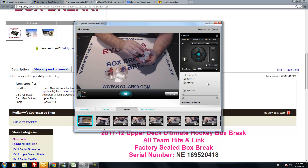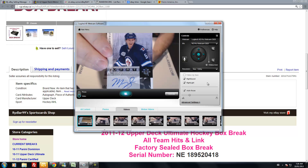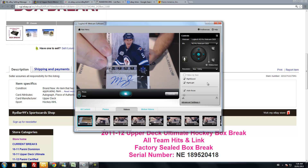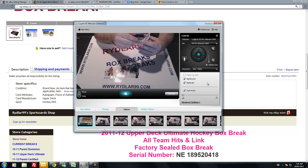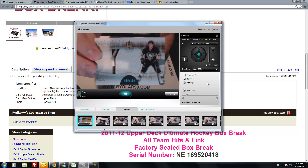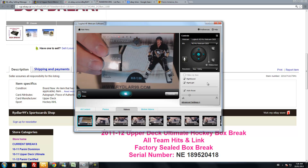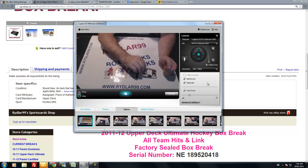Next card for the Winnipeg Jets — Mark Shifley, ultimate signatures. Not a bad pick-up for Winnipeg. Last but not least, for the Pittsburgh Penguins — ultimate debut threads patch, three-color, out of 100, Joe Vitale, black, gold and white.